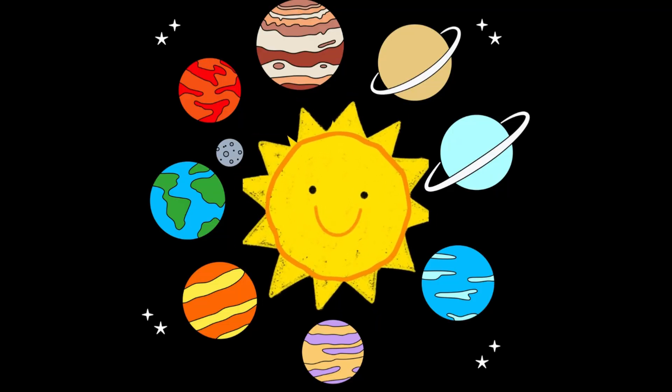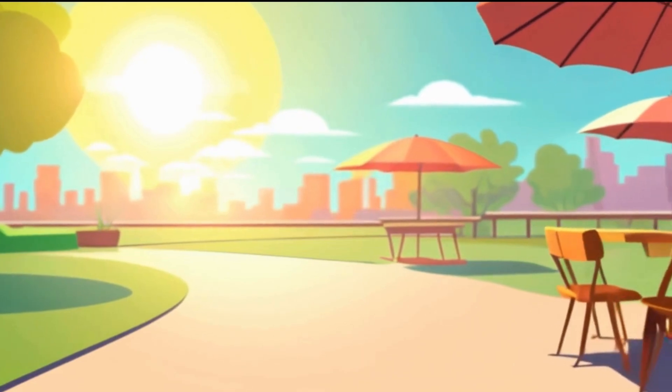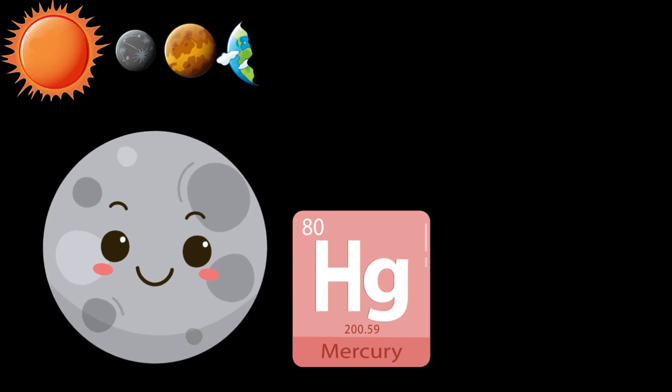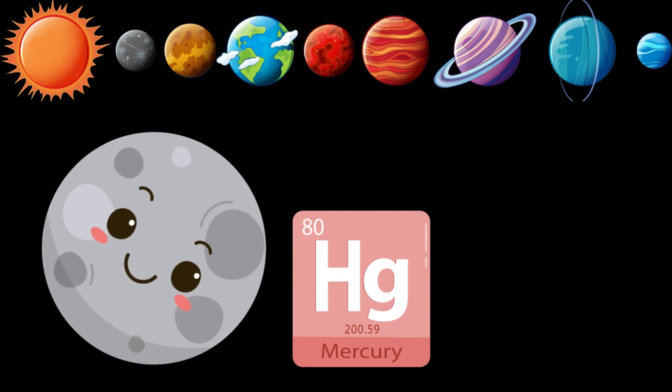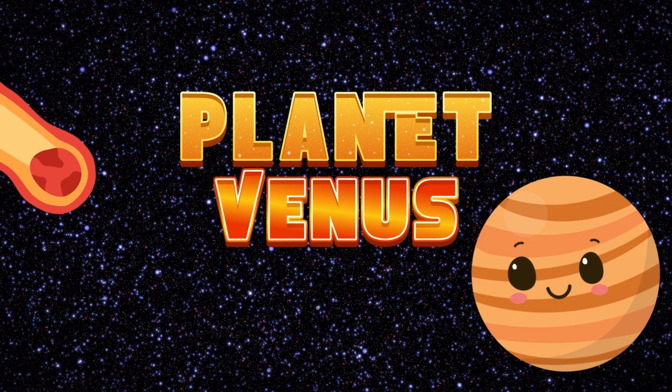The Sun is the star. It's the biggest and brightest thing in our solar system, giving us light and heat. Mercury is the smallest planet and closest to the Sun. Venus is the brightest planet of all.